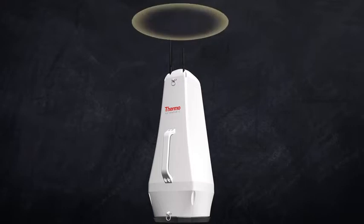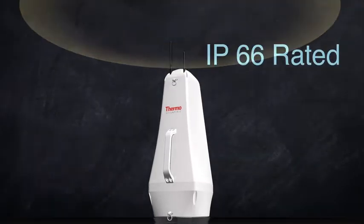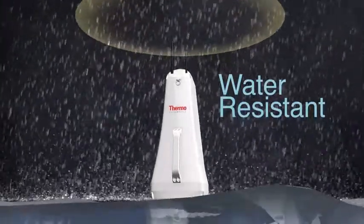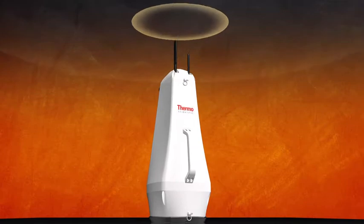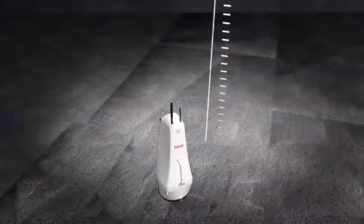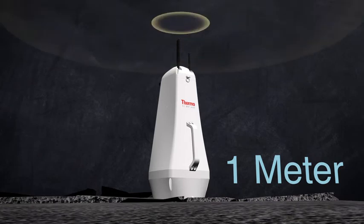Engineered for operation in the harshest environments, the unit is IP66 rated, water-resistant, and can function in temperatures ranging from minus 30 to plus 55 degrees Celsius. It can withstand a drop on solid concrete from a height of one meter without compromising performance.